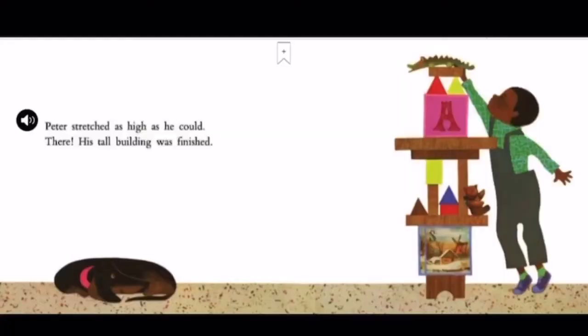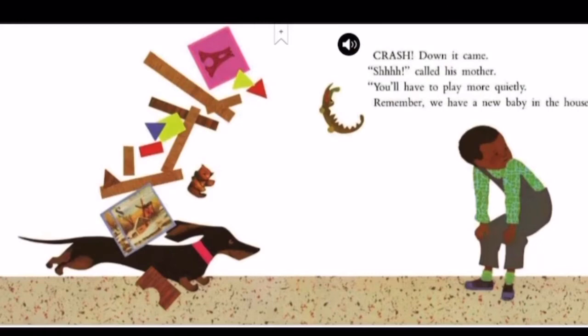Peter stretched as high as he could. There, his tall building was finished. Crash! Down it came. Shh! called his mother. You'll have to play more quietly. Remember, we have a new baby in the house.